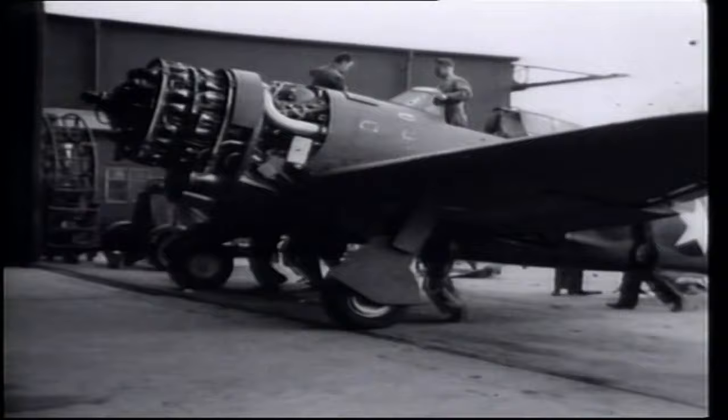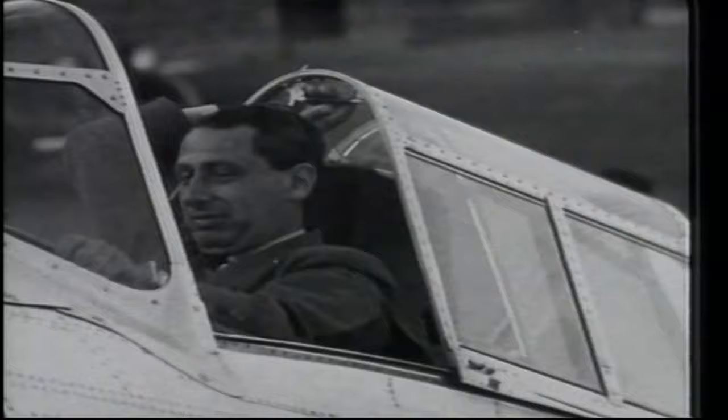It could be said that the P-47 Thunderbolt was a Russian-designed plane. The aircraft was the product of two Russian immigrants, Alexander Seversky and Alexander Kartveli, who had left their homeland to escape the Reds.